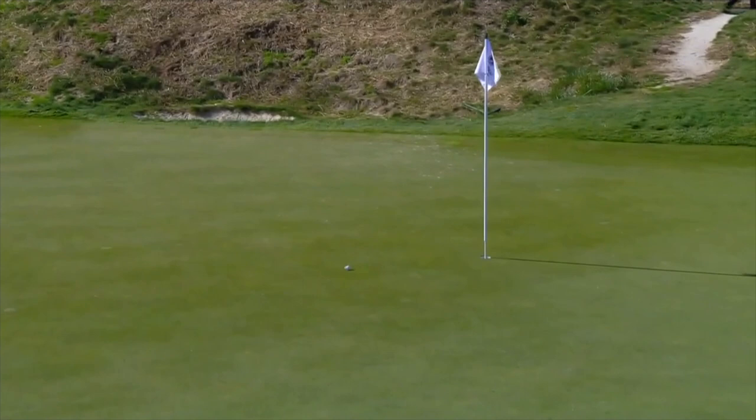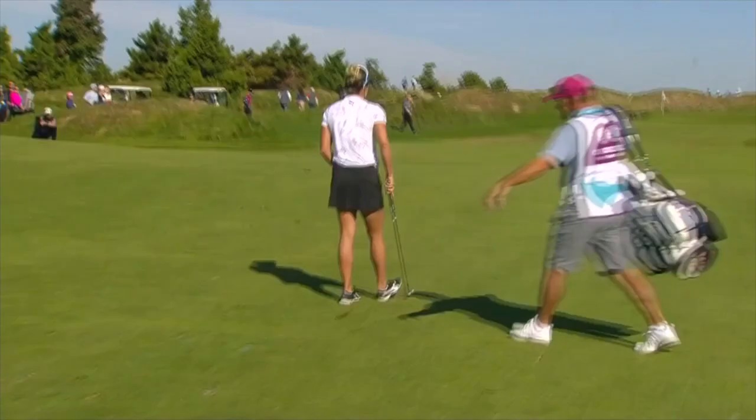Let's start with Lexi Thompson, first hole. Took a three-wood off the tee, found the middle of the fairway and the middle of the flagstick. That is a huge confidence booster heading down that first hole for Thompson.